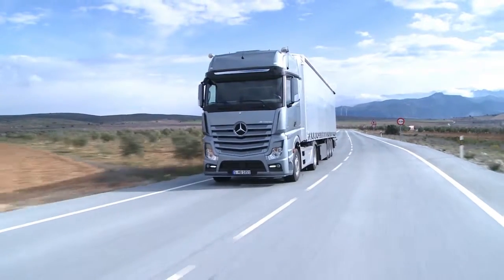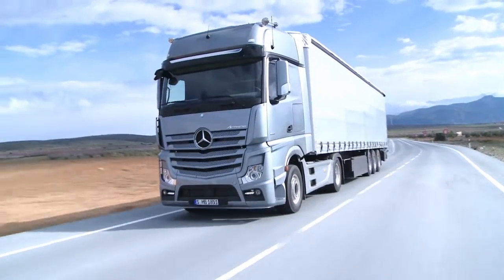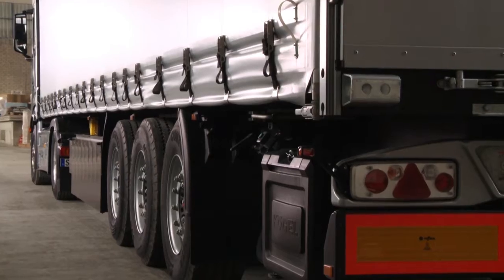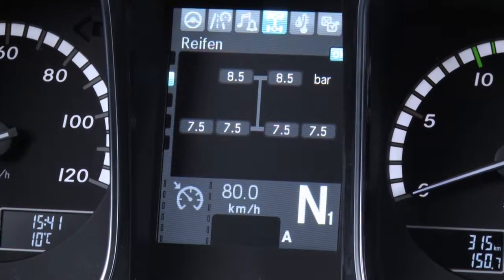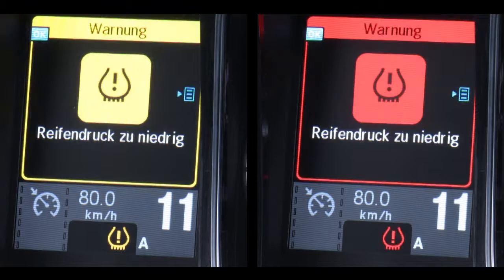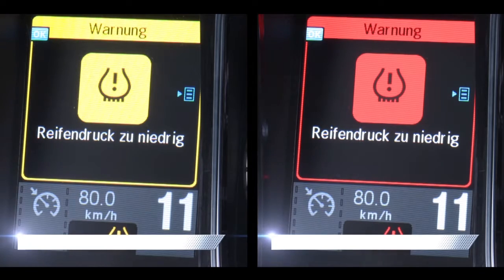When the tires on the semi-trailer or trailer are fitted with sensors, the exact value for each individual wheel is displayed on the instrument cluster. A tire pressure loss warning will be outputted automatically in case of a marked drop in the pressure of one or more tires.